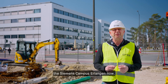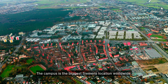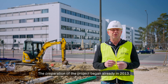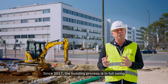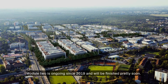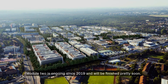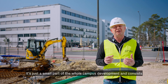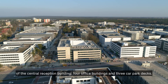The Siemens Campus Erlangen is the biggest Siemens location worldwide. Preparation began in 2013. Since 2017 the building process has been in full swing and Module 1 was already finished in 2020. Module 2 is ongoing since 2019 and will be finished pretty soon. It consists of the central reception building, four office buildings and three car park decks.